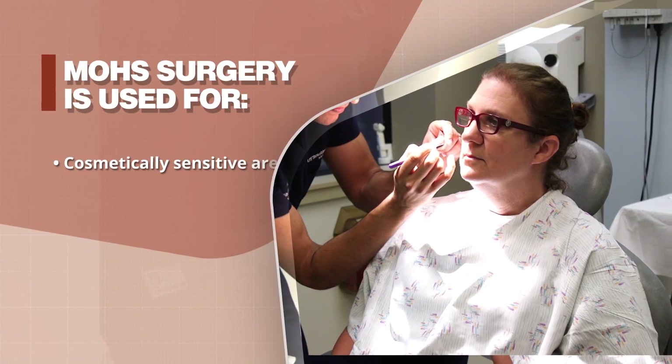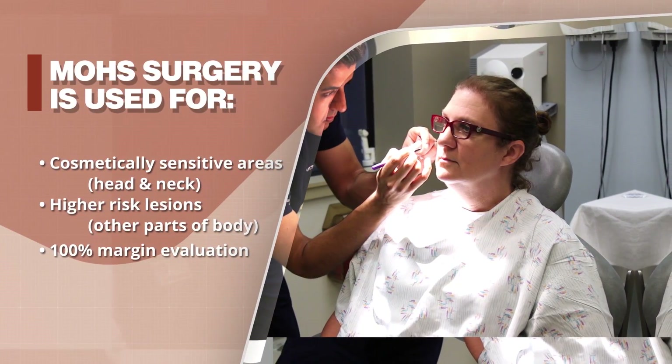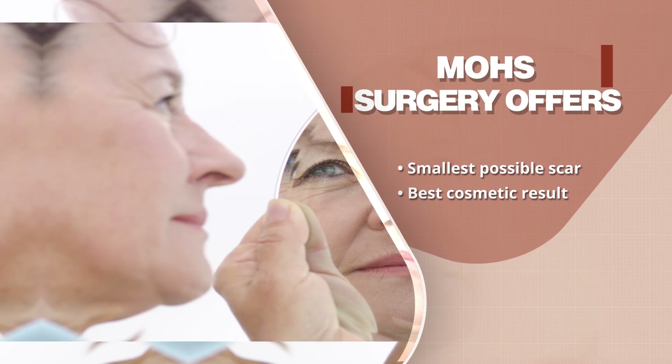Mohs micrographic surgery is a skin cancer removal procedure intended for cosmetically sensitive areas of the head and neck, as well as higher risk lesions on the body. It's so successful because a hundred percent of the margin is examined microscopically. The benefit of the surgery is it removes as little normal skin as possible while making sure the entire skin cancer has been removed.